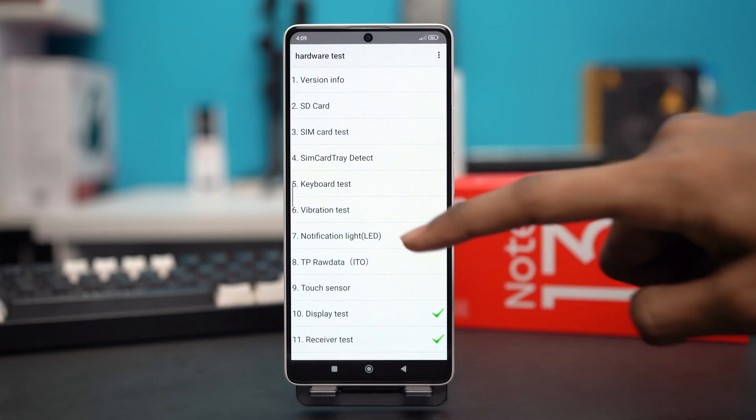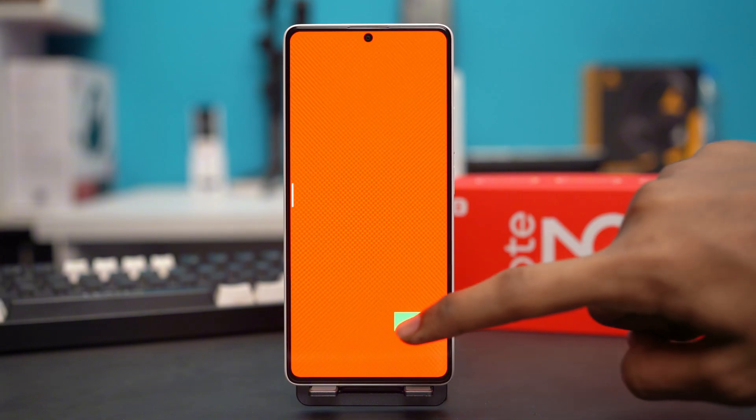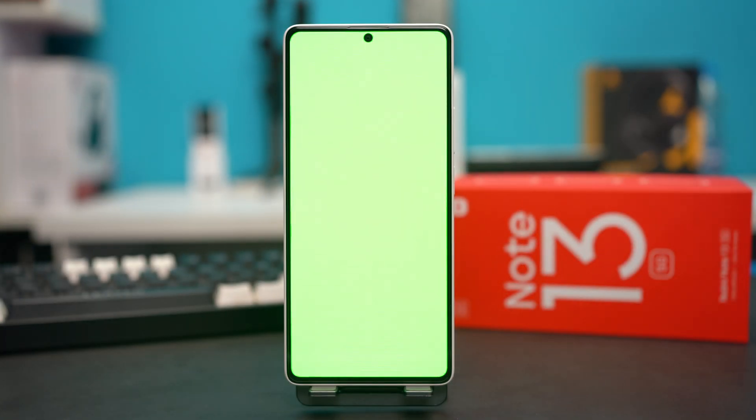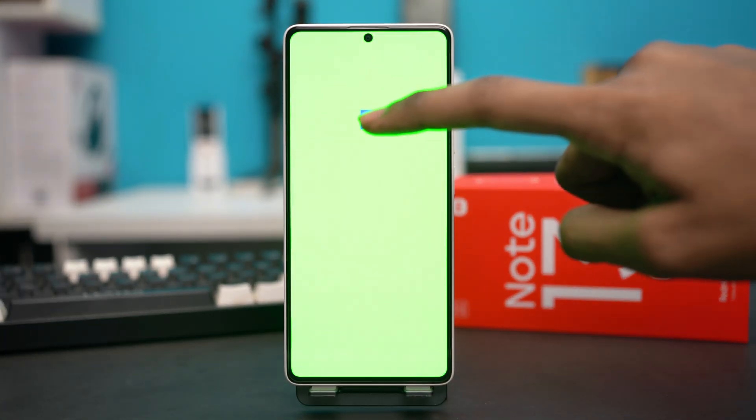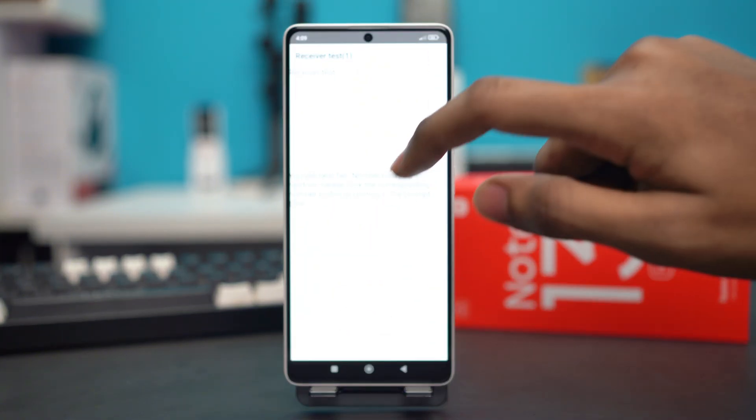In here, you have to tap on Display Test and test for all the colors showing on your display. Red is showing fine for me, and green is also showing fine. Select all the colors and check if they're showing correctly. After that's done, simply tap Pass and the test has passed.